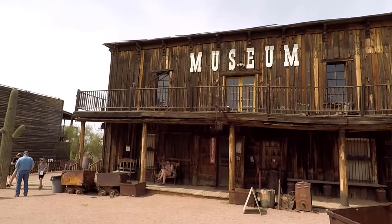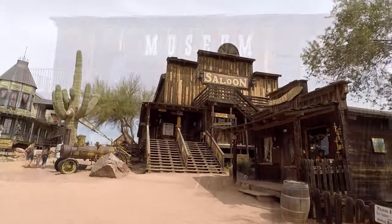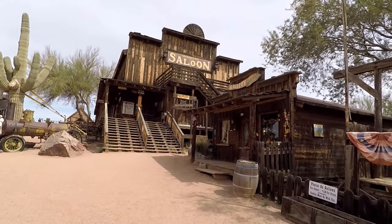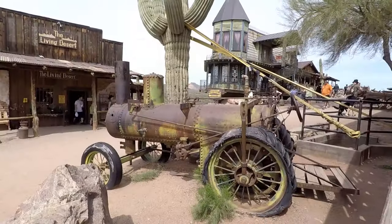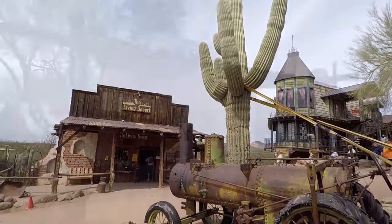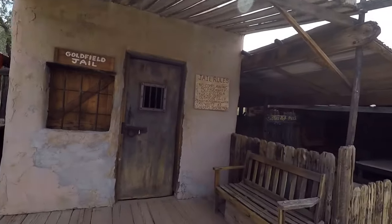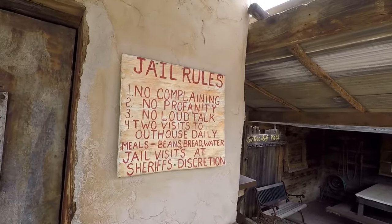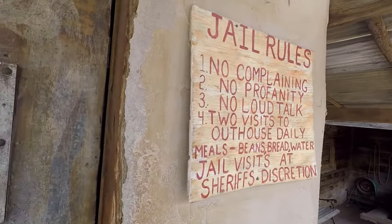Right nearby you'll see the museum — so many cactus around here. If you have a look up here you will see the saloon. Check out the size of that cactus — it is absolutely enormous. Let's check out the jail. The Goldfield jail rules are: no complaining, no profanity, no loud talk, daily visits to the outhouse, and daily meals are beans, bread, and water. Take a quick peek inside — it's a little hard to see.